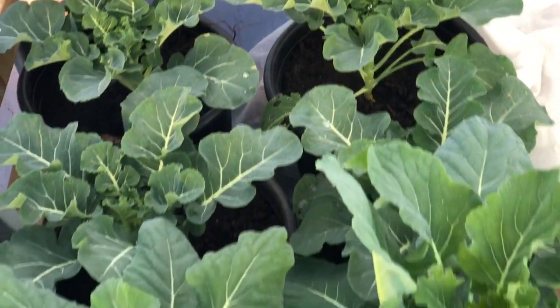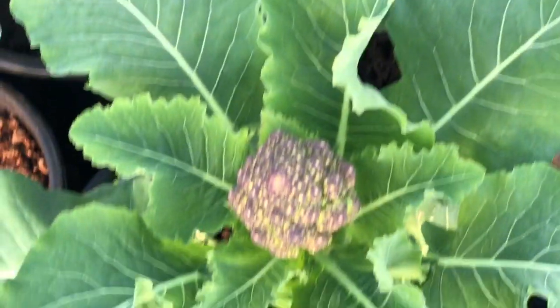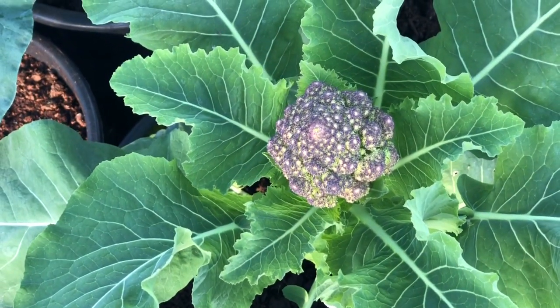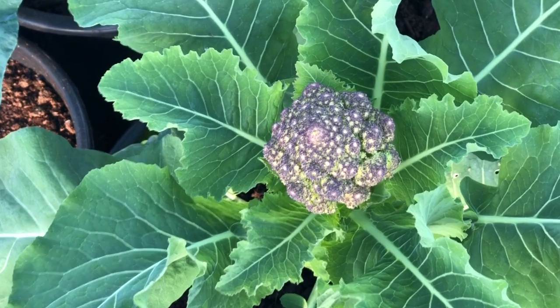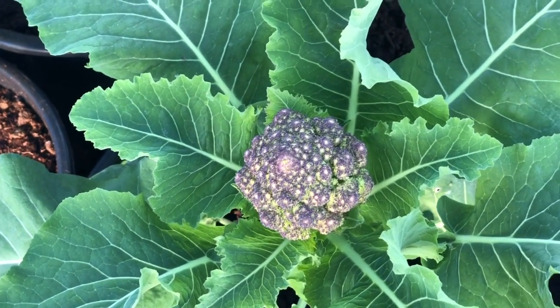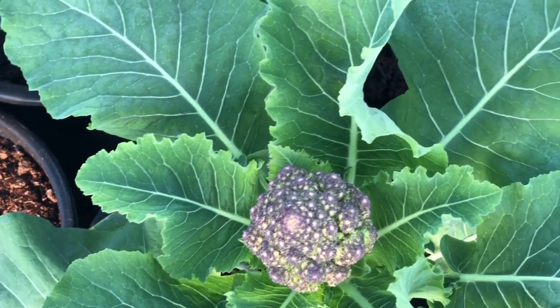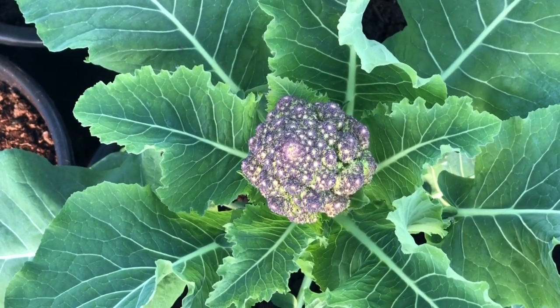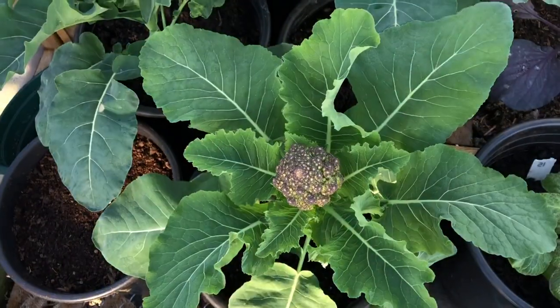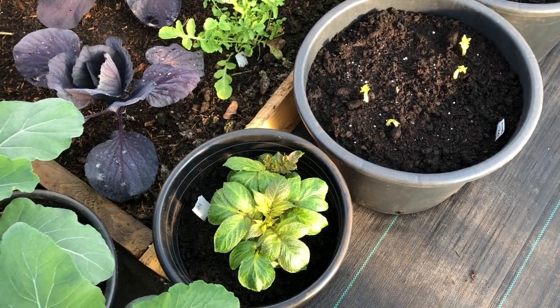Down here I've got four Calabrese plants, and then all of these are Romanesco cauliflowers. You can see this coloration on them — I don't think it affects the taste; I think they've just had a touch of frost. But as I say it doesn't matter — we've picked our first one and it was still really nice.